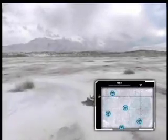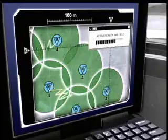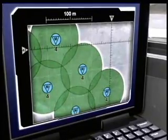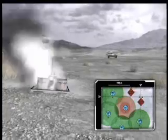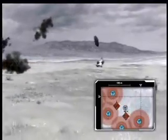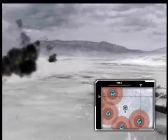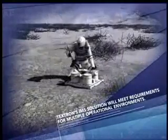When multiple IMS dispensing modules are deployed in the same area, they communicate among themselves to enhance situational awareness. Textron's IMS solution will meet requirements for multiple operational environments. The Textron IMS is easy to deploy and use. Only a few dispensing modules are needed to cover a wide area, further reducing soldier workload and logistics tail.